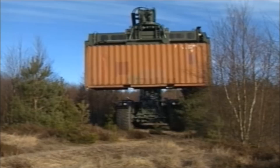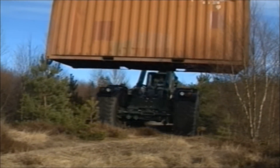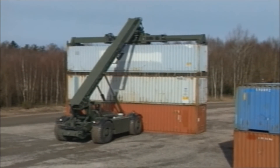The Kalmar RT family can load, unload, and transport containers anywhere, even where there are no roads. The RT-240 meets the U.S. military's toughest standards for mobility, function, and maneuverability in rough terrain.